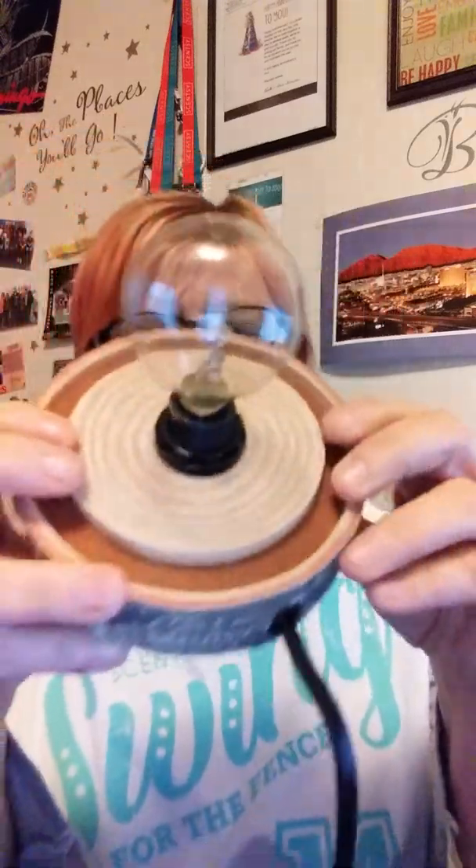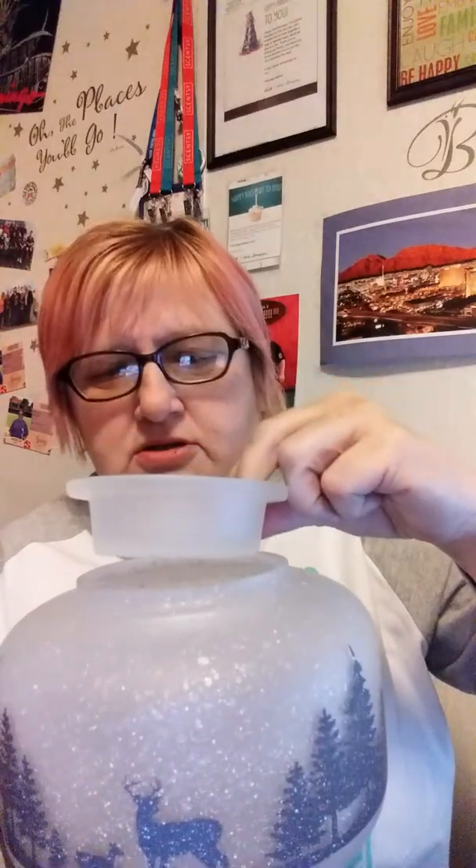I'll show you the actual warmer first. Here's the base — it looks like a real piece of wood, very detailed. There's the Scentsy logo and there's where the globe will sit. Look at the detail on that — that is so cool. Here is the globe; it's a very different type of shade. Going all the way around: trees, trees, and very sparkly snow, and then there's the deer. This globe sits on top of the base. Here's your dish — inside it's very shiny, but the outside is frosted glass. Let me turn this on for you.